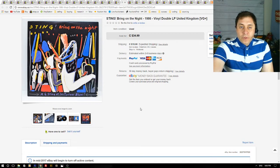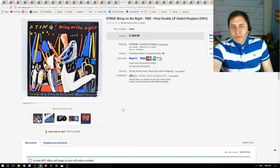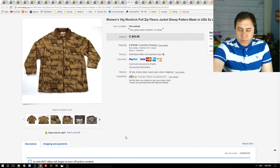Next up is another vinyl record — a double LP, again from the box I got from my friend, so it didn't cost me anything. I accepted a best offer of $30 for this — a great sale.